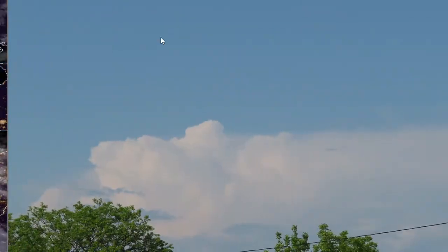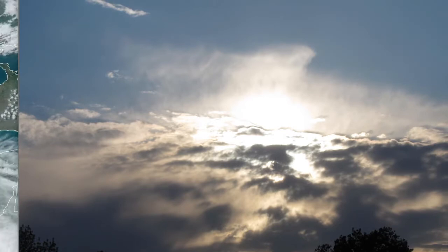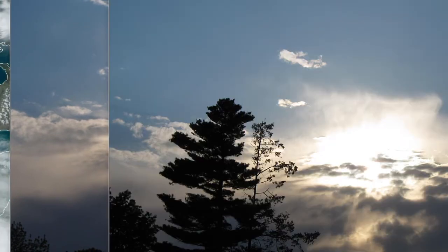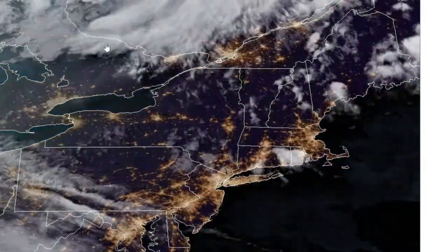Late afternoon, we had these towering cumulus in the distance — these were cumulonimbus, the thunderstorms and showers over Connecticut. And then around sunset, they kind of hung around too, off to the north and the west. You could see the remnants of them. These are the remnants of the leftover anvil clouds — the anvil cirrus clouds of those showers and thunderstorms as the sun was setting behind them. Quite nice out there.